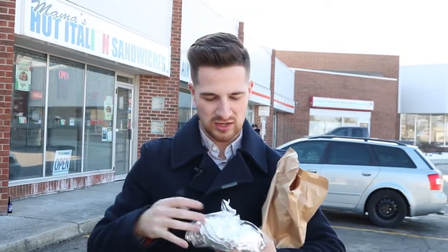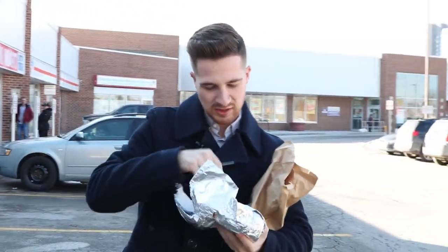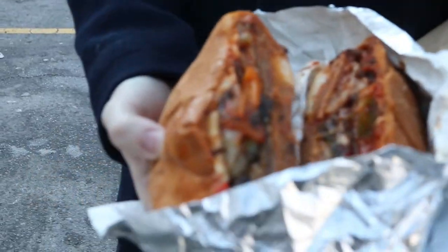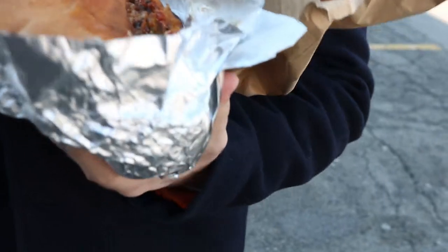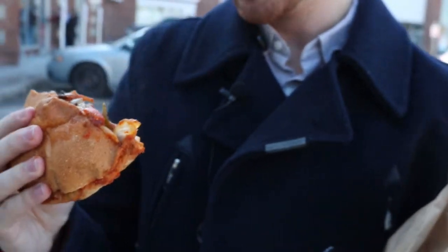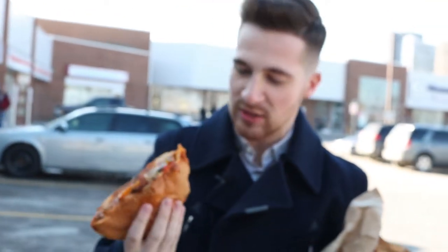We're just going to open this up and get a closer look. Look at that — all the ingredients on there. We got the works: a nice veal sandwich, some provolone, some peppers, sauteed onions, and some jalapeños in there as well to spice it up a little bit.